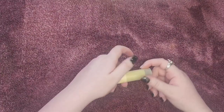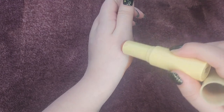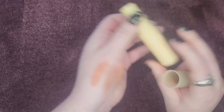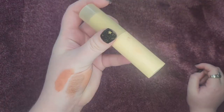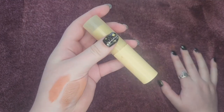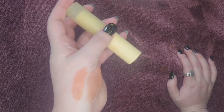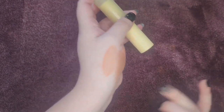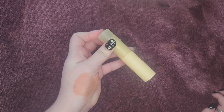Sticking with ColourPop but moving on from their pressed blushes — this is the blush stick in the shade Cottage Life. It's a terracotta color. All of the embossment has worn off, which kind of annoys me with this packaging. If you take it traveling even once, all the letters are going to come off. I like this formula but it's not my favorite, and I know I have a lot of this color, so I'm putting it in my maybe pile.